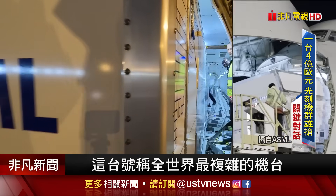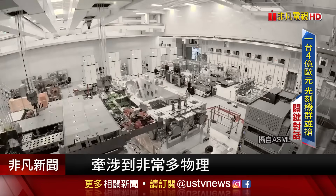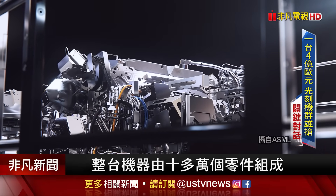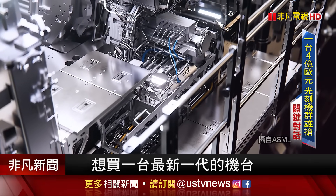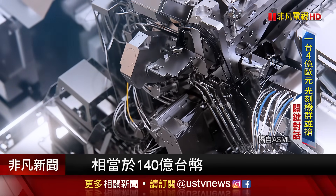I hear that it is the most complicated machine in the world — is that true? It's awfully complicated. So can I say TSMC and Intel cannot produce the advanced chip without ASML's EUV machine, right? Yeah, definitely.